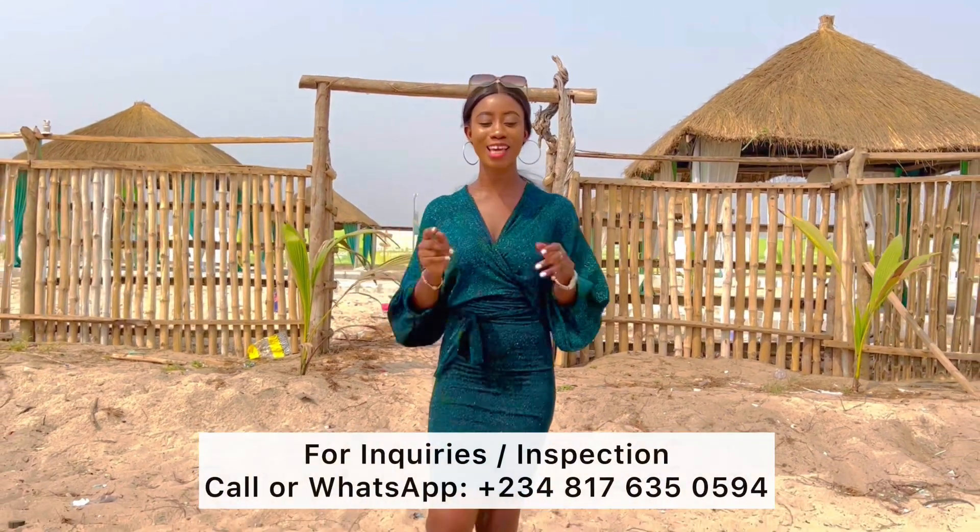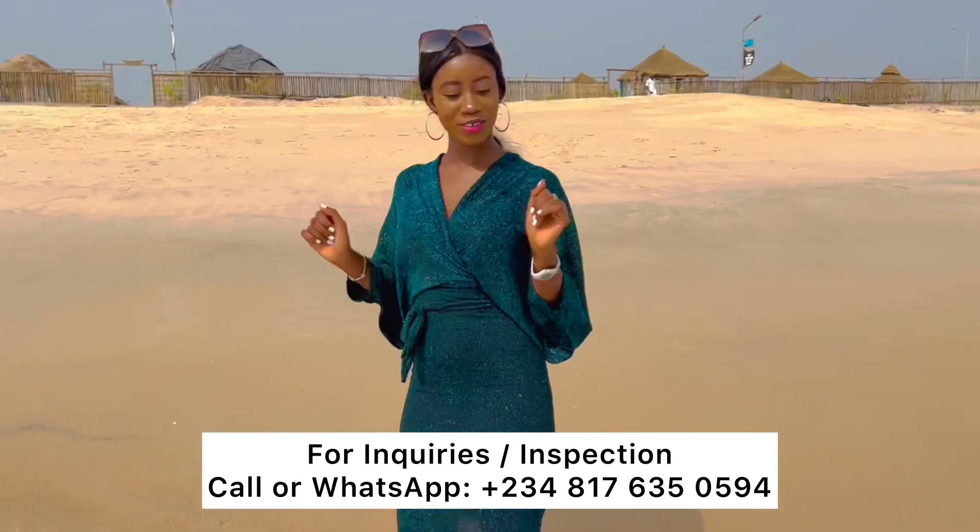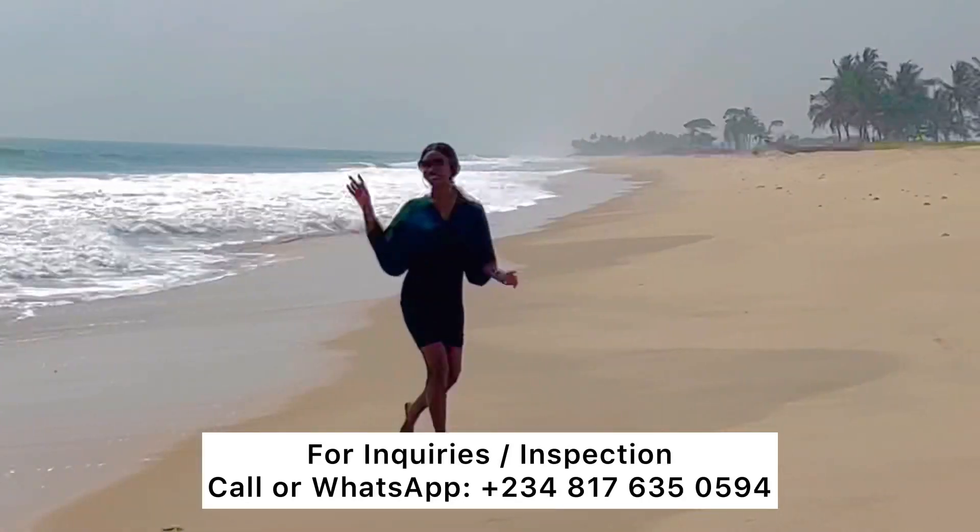Reach out to us today via the numbers displayed on your screen for further inquiries or to schedule an inspection. I look forward to hearing from you.